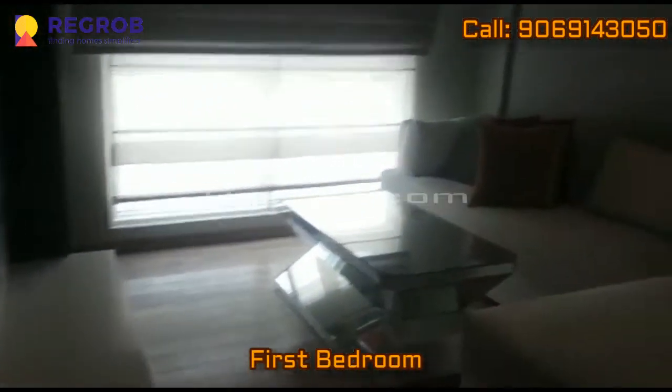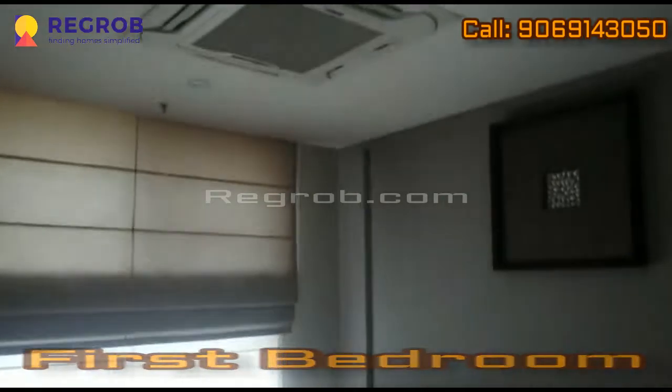Now we are moving towards the bedroom areas. Here comes the first bedroom. As you can see, the room is very spacious and very well designed.